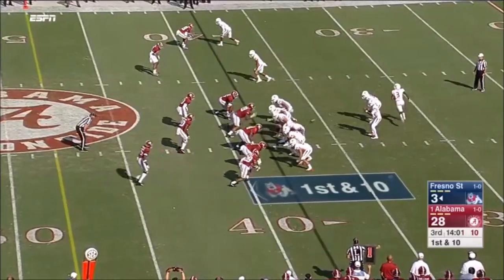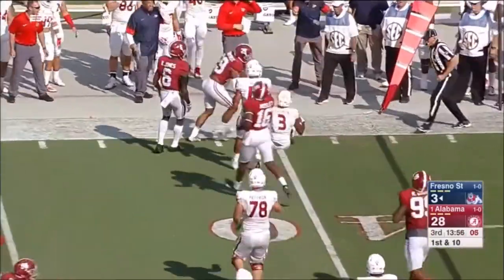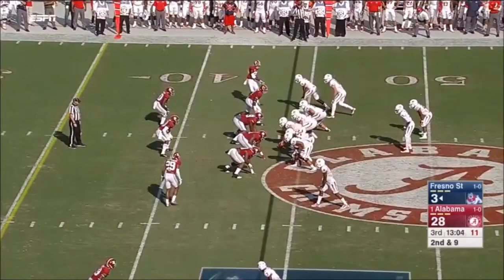That's Marshawn Lynch. Deshawn Jackson. So there's been some big-time names coming out of this offensive playbook. Five yards and a touchdown.